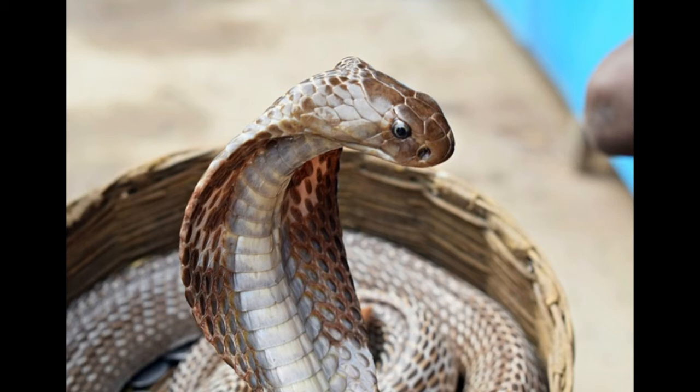King cobras are basically shy and will avoid humans whenever possible, but they are fiercely aggressive when cornered. A king cobra will usually protect itself by biting and spitting venom. When excited or scared, a king cobra will spread the loose skin on its neck into a hood. There are distinct spots on the hood that look like eyes — an effective camouflage technique that confuses prey. Juvenile king cobras shed skin every month, while adult ones shed their skin 4 to 6 times a year.